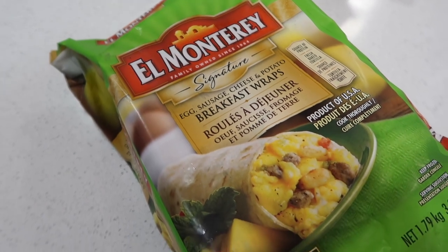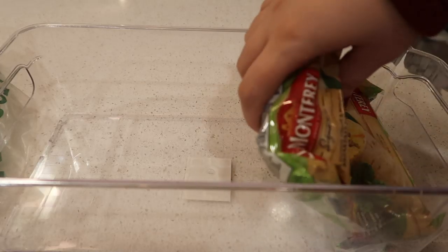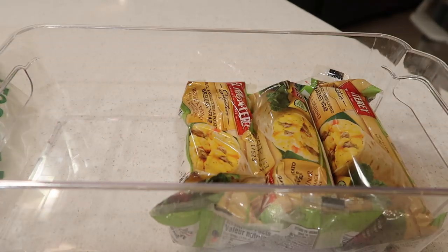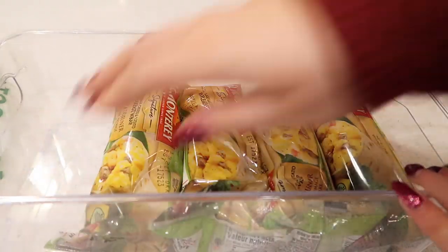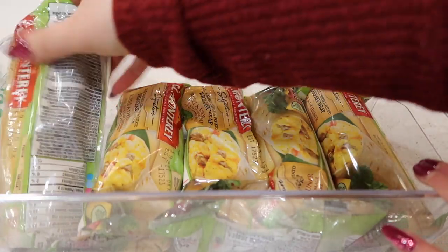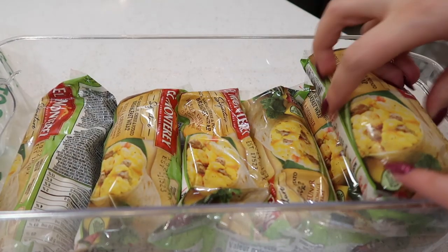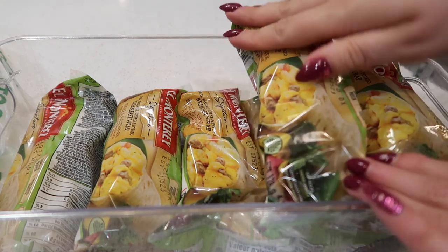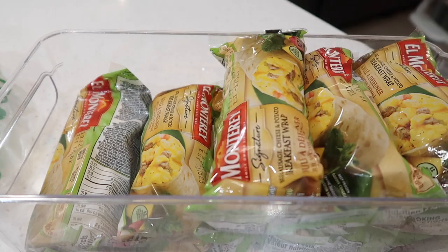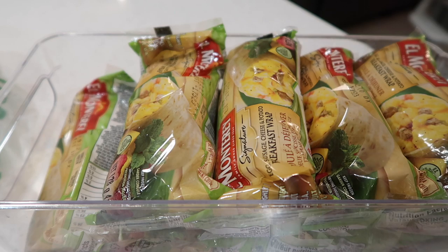Every once in a while we buy these breakfast wraps from Costco. These are great for the days we are super busy and I don't have time to make a very good breakfast. They're quick and easy for my husband and I, or him to take for lunch. If you guys haven't tried these, they are so good! I store them in these Dollarama containers because they fit perfectly and are freezer safe, so I can just pop these containers into the deep freeze.